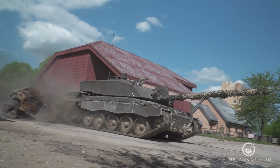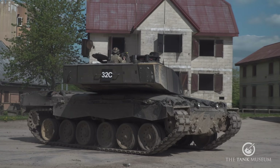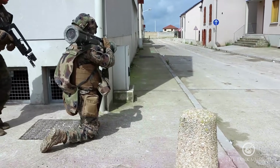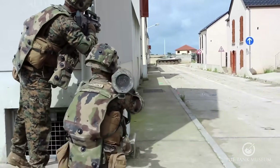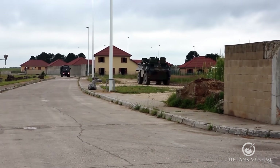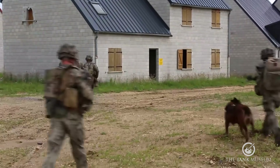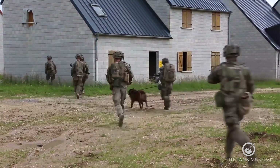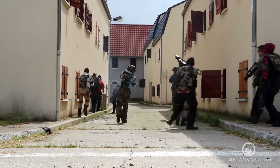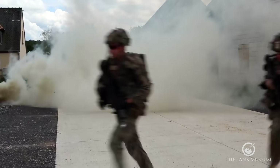The British Army has FIBUA — Fighting In Built-Up Areas — training facilities: IMBA and Copehill Down in Wiltshire. But certainly the best in Europe is CENZUB, the Centre d'Entraînement aux Actions en Zone Urbaine. This facility has two main areas: the village of Beauséjour and Jeoffrecourt, a reconstructed town of 6,000 inhabitants with a traditional town centre, suburbs and industrial zone simulating a typical European mid-sized town, plus a realistic urban live-fire training complex.